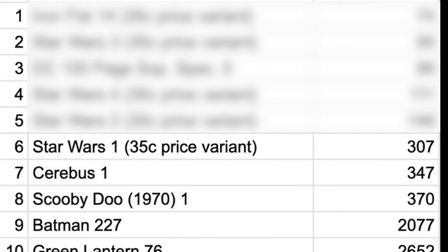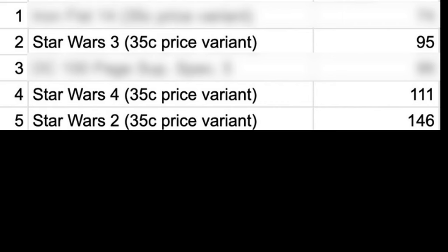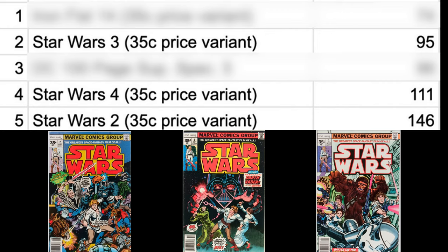Back to our list — numbers 5, 4, and 2 are also Star Wars 35-cent price variants: number 2, 4, and 3 respectively.